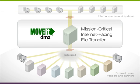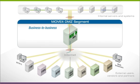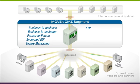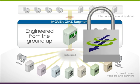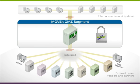MoveIt DMZ is designed to be the world's most secure managed file transfer server, enabling standards-based file and data transfers between systems, applications, and people. It's engineered from the ground up for enterprise-level security.